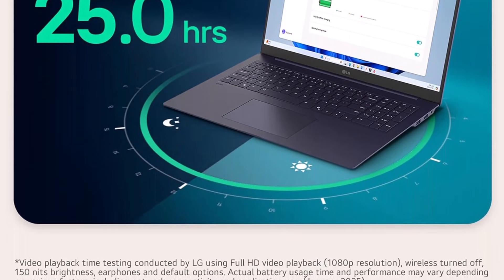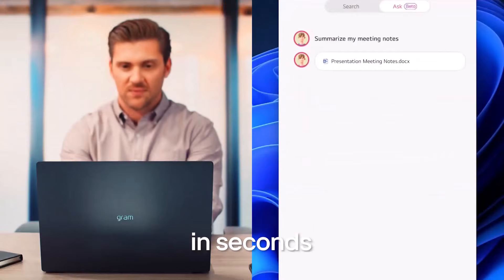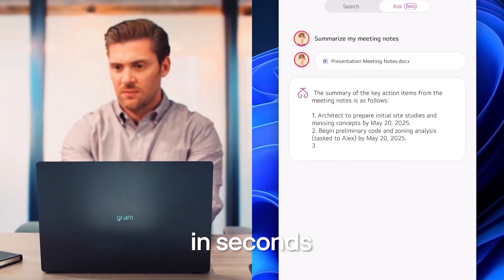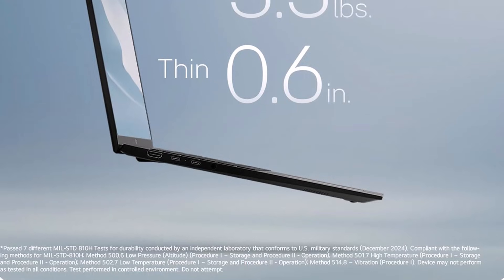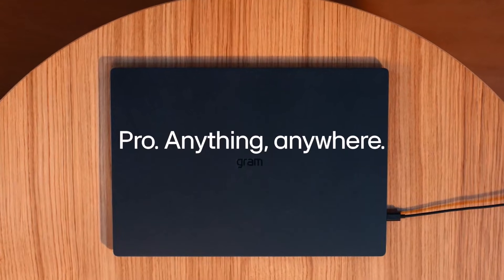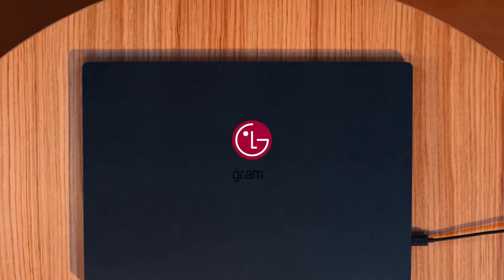Storage is ample and fast, while the lightweight design ensures portability without sacrificing screen size. For students, professionals, and creators who value both performance and mobility, the LG 17-inch laptop computer is an exceptional choice, blending cutting-edge technology with practical usability to deliver a versatile computing experience.